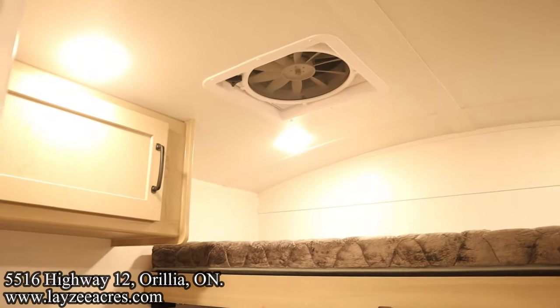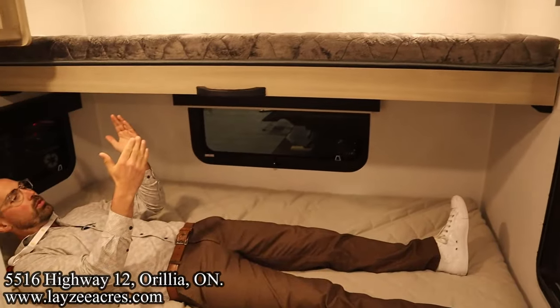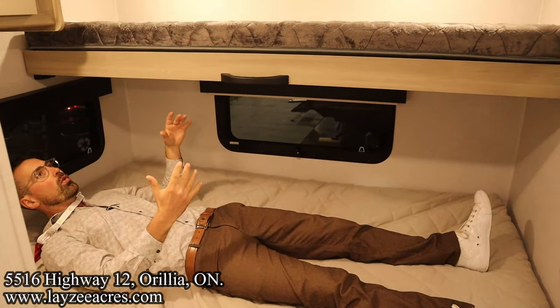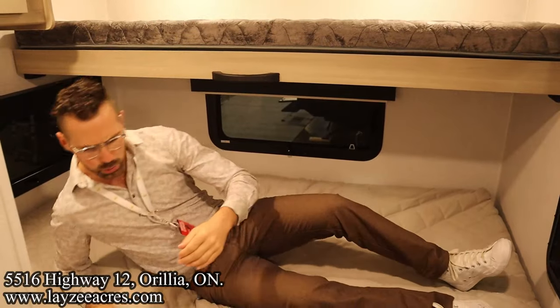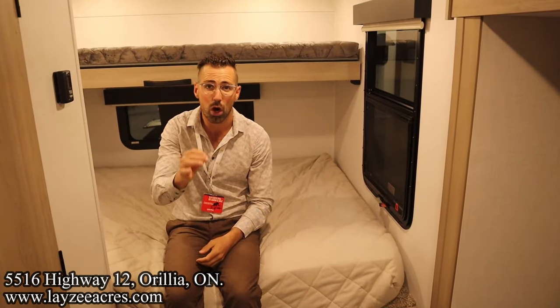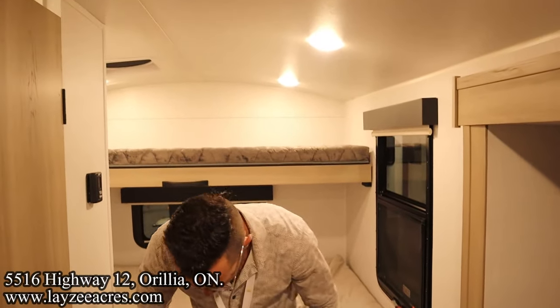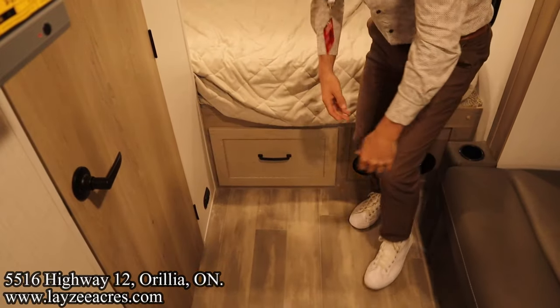We do have a bunk that you don't have to use but it's a great spot for storage. Windows all around the back bed area, LED lights throughout. There's also a 200-watt solar panel on the roof coming through a charge controller, and for 2024 we have an 1800-watt inverter. Nice big drawer right through here — keep in mind this is only 21 feet 2 inches overall.